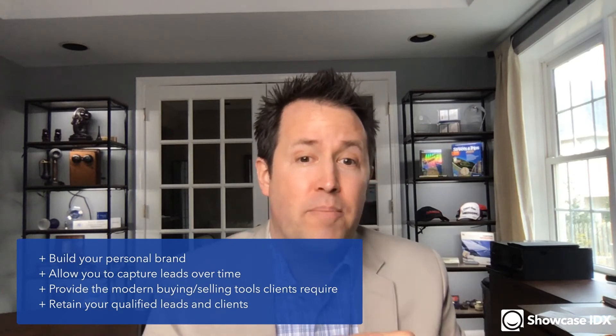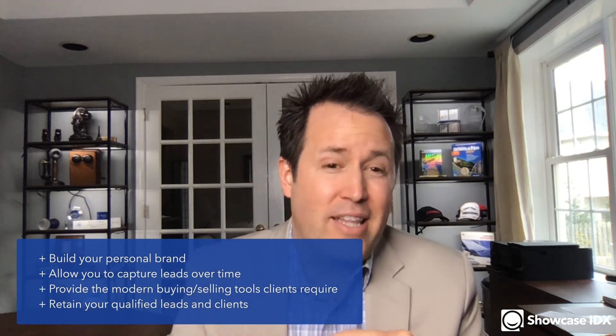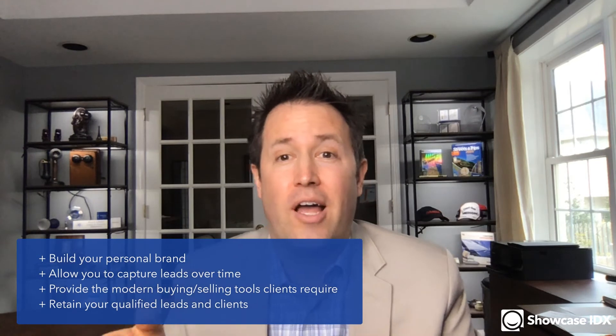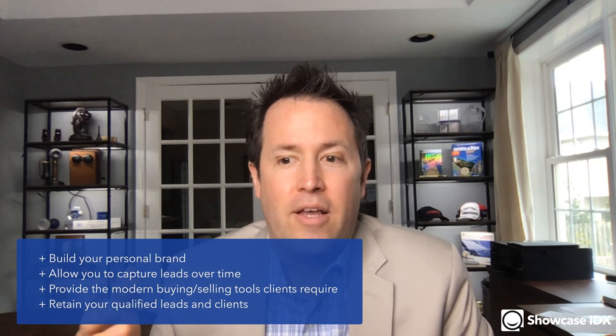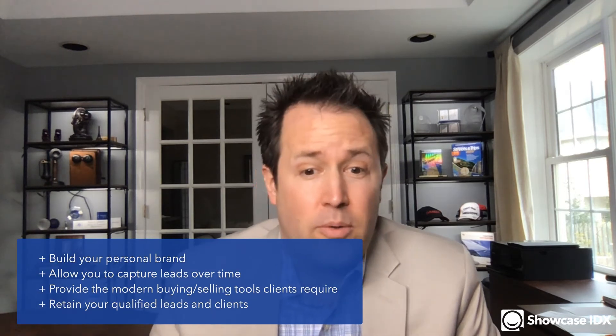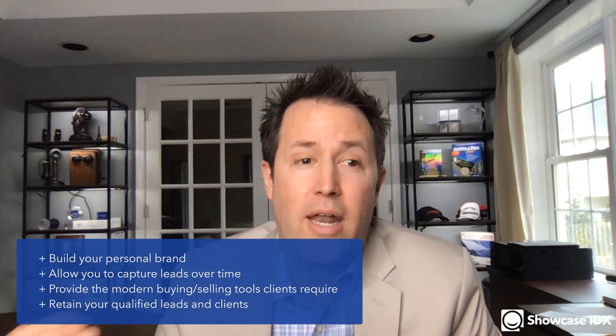Your website needs to not only build your brand but reinforce it. It needs to allow you to capture leads over time — wherever those leads come from, whether open houses or pay-per-click, your website needs to be one of your primary ways of capturing and keeping them. It also needs to provide the modern buying and selling tools clients require, and it's got to retain those qualified leads. If your website doesn't provide the experience your clients expect, they're going to go to Zillow or another agent's website, where their contact and budget information gets shared.